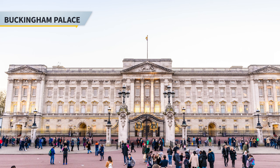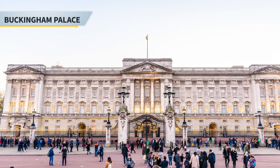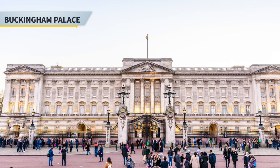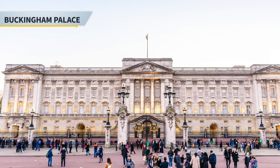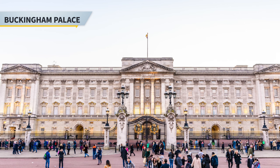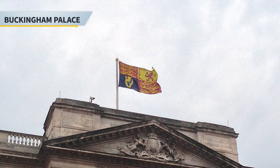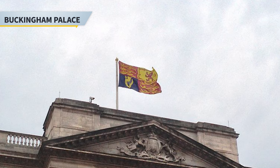Next stop is Buckingham Palace, which is also the home to the Queen. Buckingham Palace is located in the city of Westminster. The palace has 775 rooms and the garden is the largest private garden in London. The palace is the focus of national and royal celebrations as well as the backdrop to the regular changing of the guard ceremony. The royal standard flag is flown only when the Queen is present.